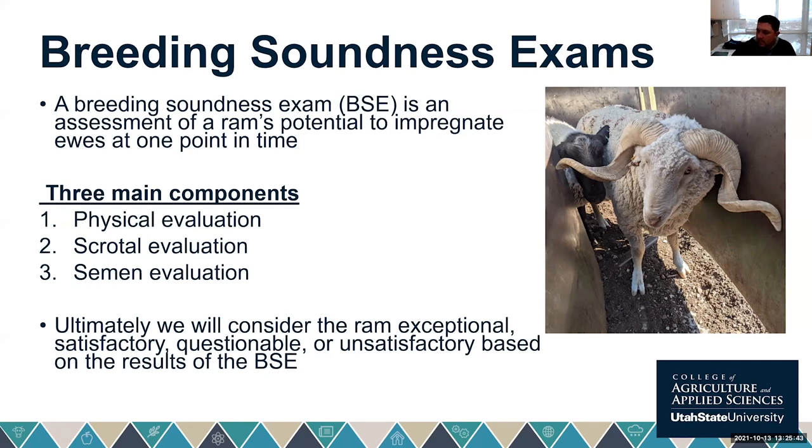Through this process, we rank rams as either exceptional, satisfactory, questionable, or unsatisfactory. Things like B. ovis or epididymitis would disqualify a ram — we'd take him out of the flock. If a ram exceeds all the different components of the breeding soundness exam, that's when we consider him exceptional.